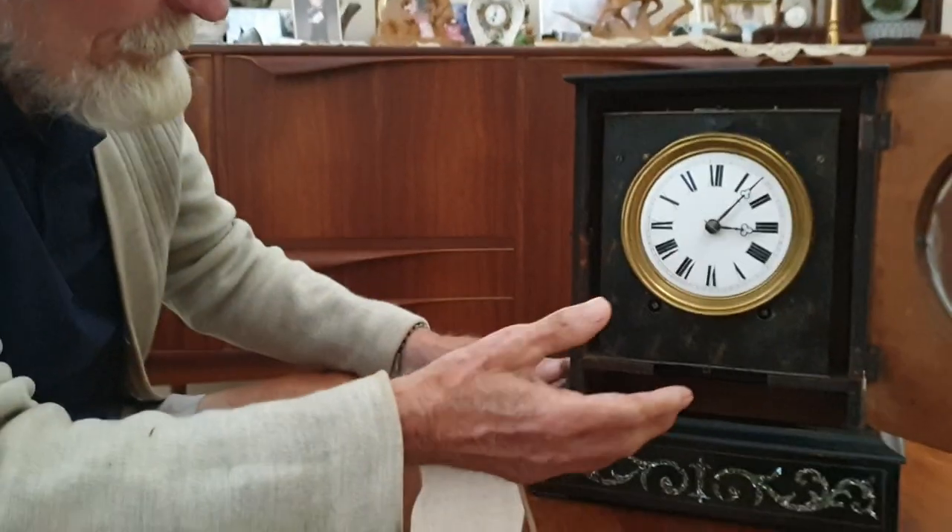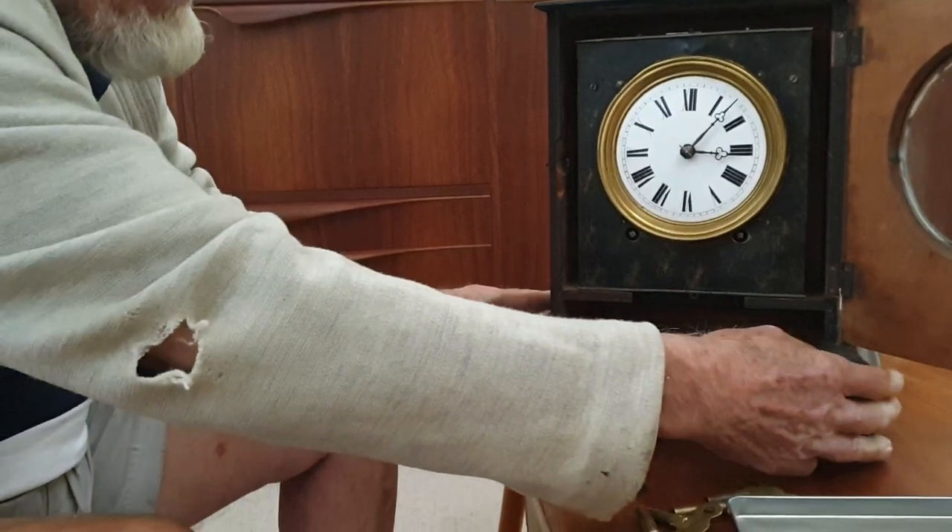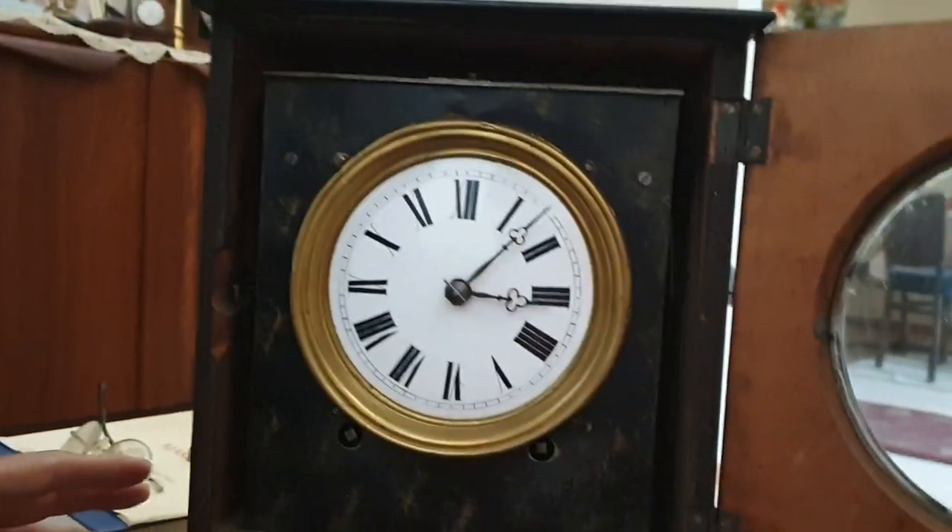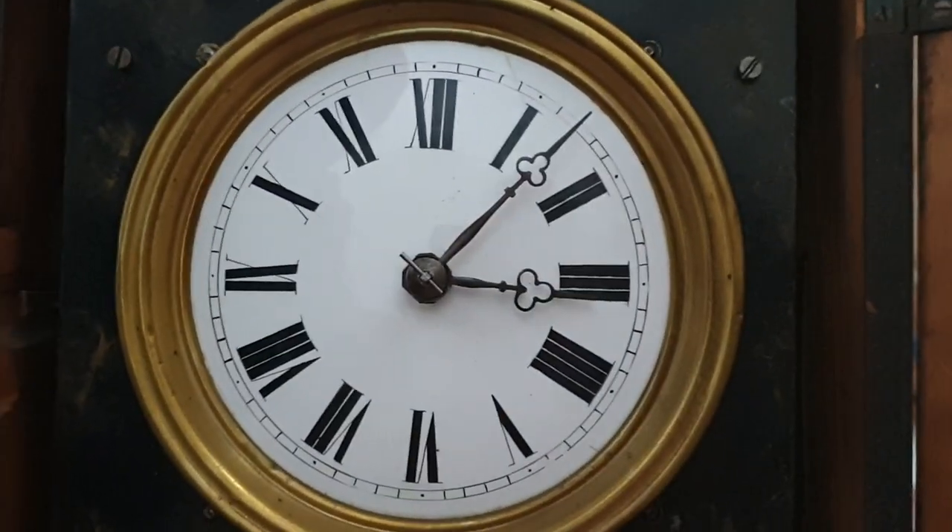This whole thing comes out, but I'm not playing with that. I'm not asking for trouble. Yeah, she's in pretty good nick. Look at that enamel on that. Is it enamel or painted? It's enamel, yeah, on the numerals.